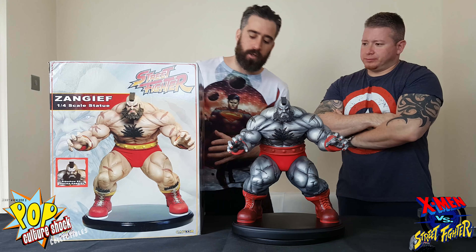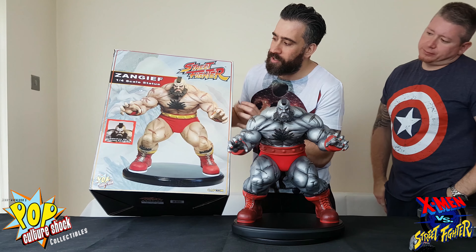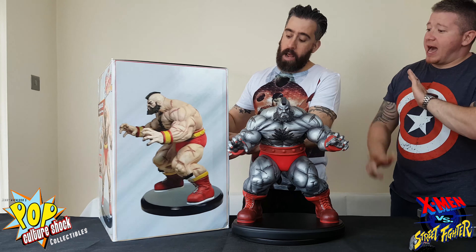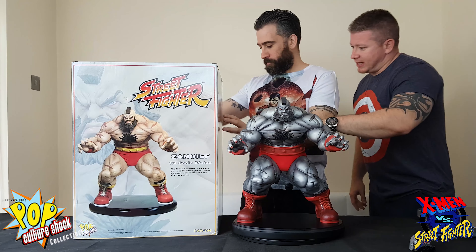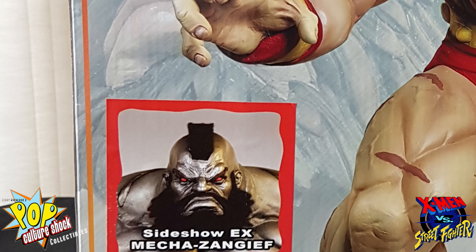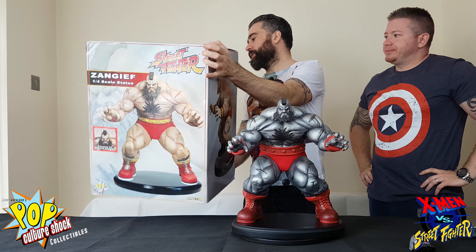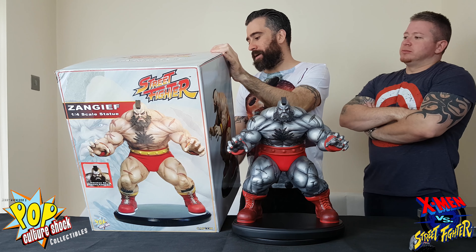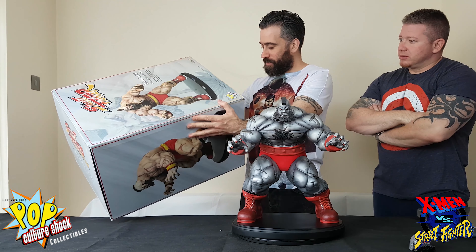So typical of Pop Culture Shock, we'll go straight into the box. It has the normal Zangief on the front, and there's actually just a little sticker stuck over the top that says it's a Mech Zangief — other than that it's the same box. On the back it says 'Zangief 1:4 scale statue — this wrestler is popularly known as the Red Cyclone; inside his massive chest beats the heart of a true Patriot.' A Russian Patriot, obviously, though it doesn't actually say Russian.